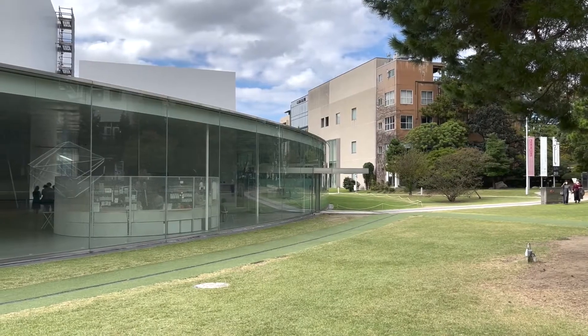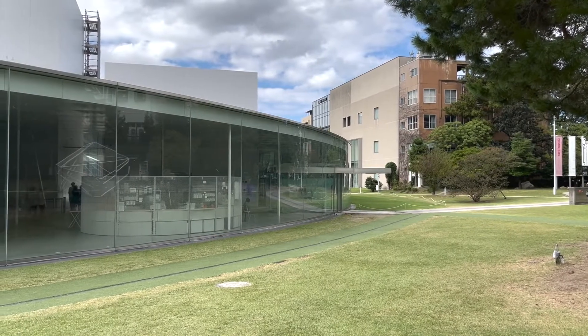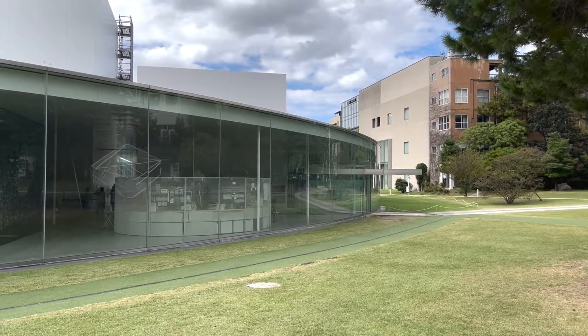The entire museum is in the shape of a circle with 14 exhibition rooms, restaurants and shops.